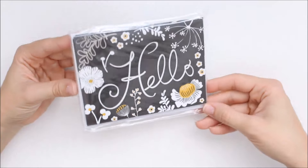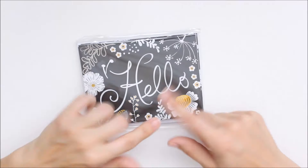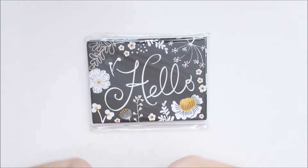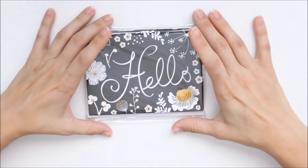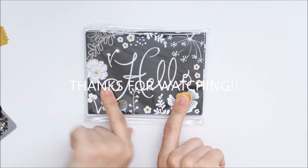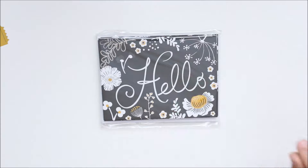And the last thing I grabbed were just these cards, because I always need cards — you know, when I send something, like for a happy meal or whatever. But yeah, that was my Michael's haul! I hope you guys enjoyed it, and if you did please give a thumbs up. If you're not subscribed, please subscribe, and I will see you guys in my next video. Bye guys!